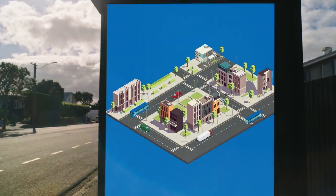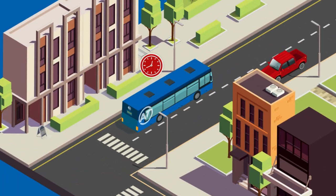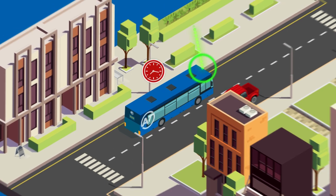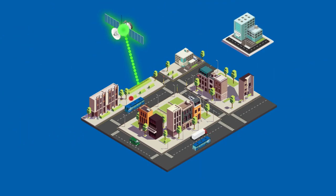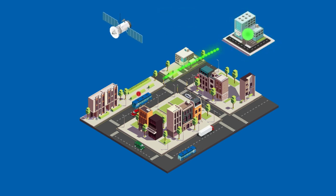Bus Booster uses the bus's onboard GPS device to regularly update its location. If the bus is running late, a request is sent to AT's operational systems to safely prioritise green signals in favour of buses approaching the intersection.